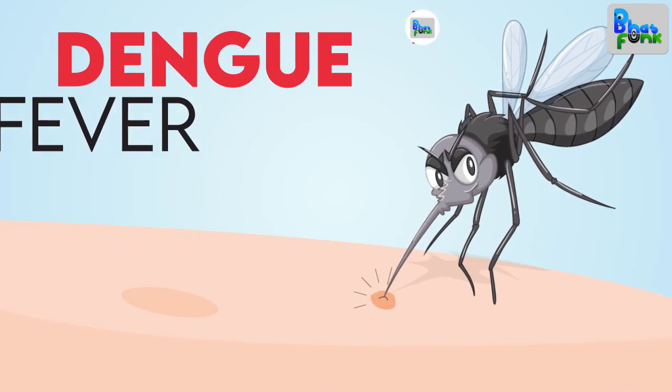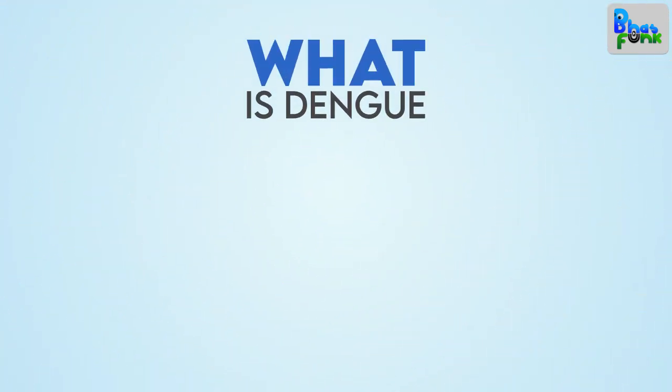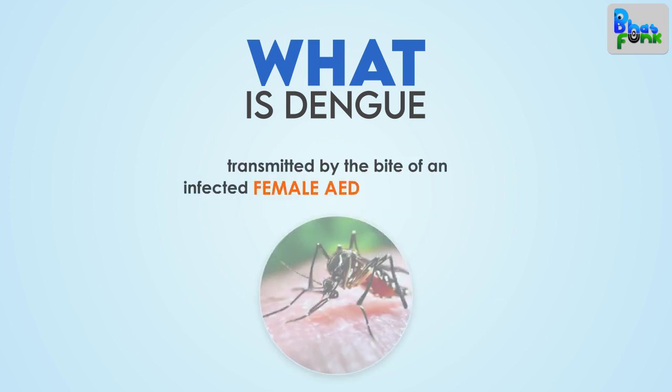Hello friends! In this session we will discuss about Dengue Fever Complete Study. Let's get started! Dengue is a viral infection, transmitted by the bite of an infected female Aedes mosquito.